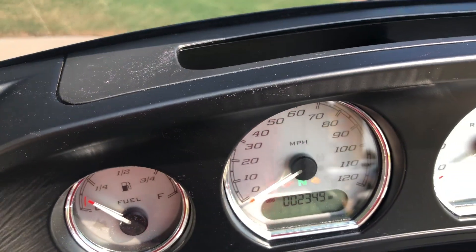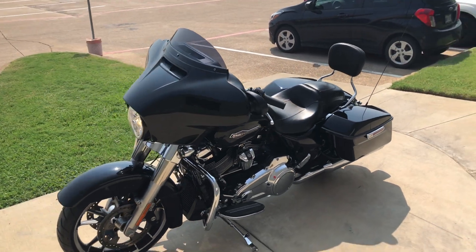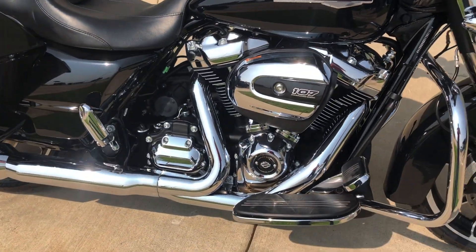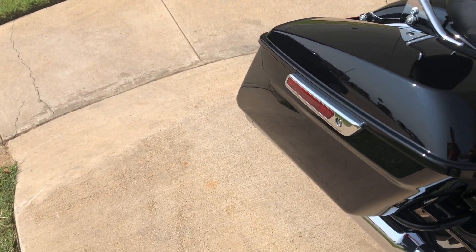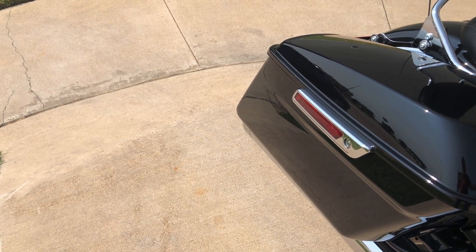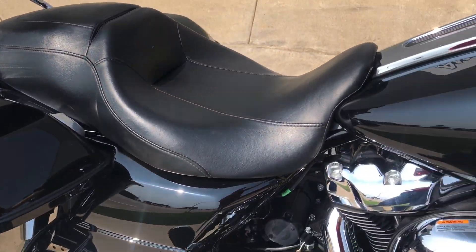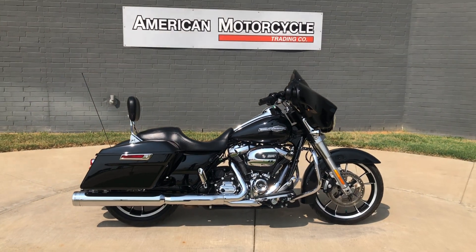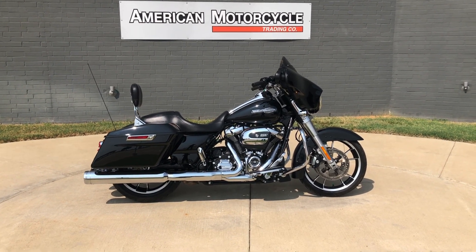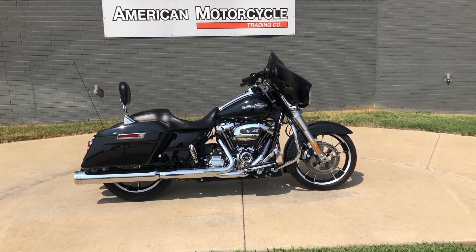It's got 2,000 miles on it. If you'd like to know more about it, pick up the phone and give us a call, or you can click on that link below in the description — it'll take you directly to our website where you can also view the rest of our inventory. We do have a full parts and service department, we offer finance and warranty options, we accept almost anything in on trade, and we ship and sell bikes worldwide. This is Rusty with American Motorcycle Trading Company in Bedford, Texas — the freedom to choose.